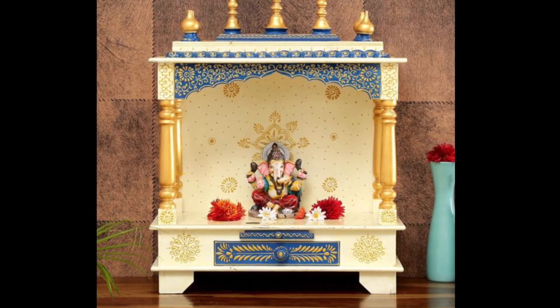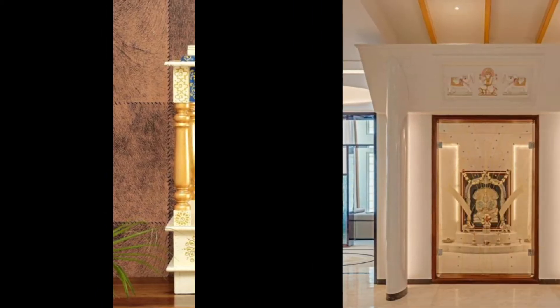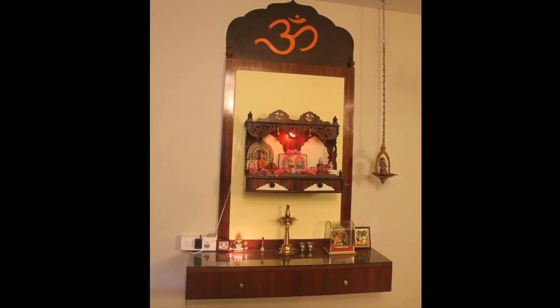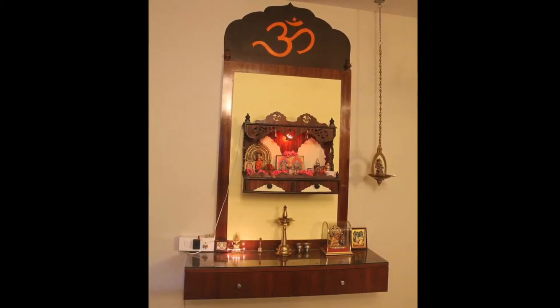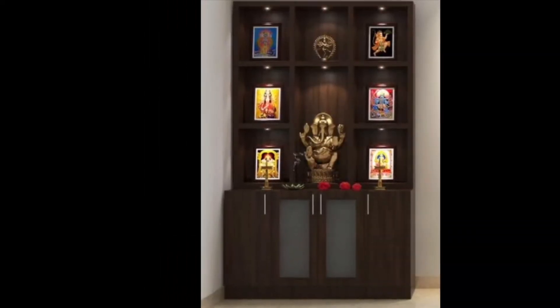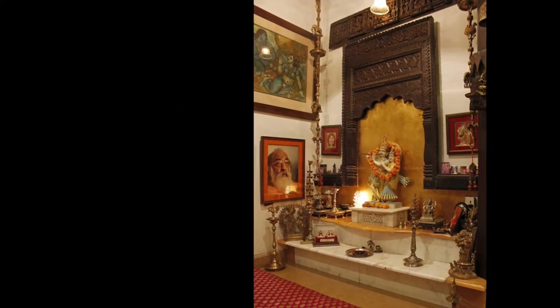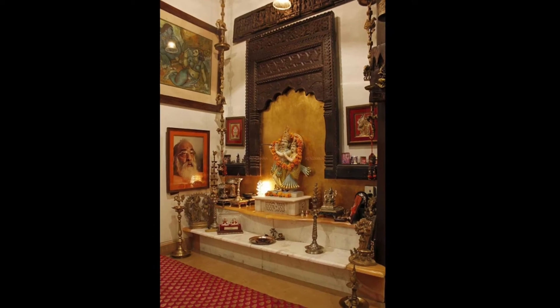White is a symbol of purity in its natural form. A simple puja room designed with white marble gives it a pure, natural look and provides a soothing touch, making it ideal for the puja room. Apart from using marble, white Corian can also be used.